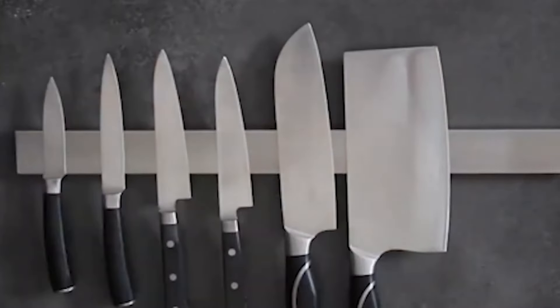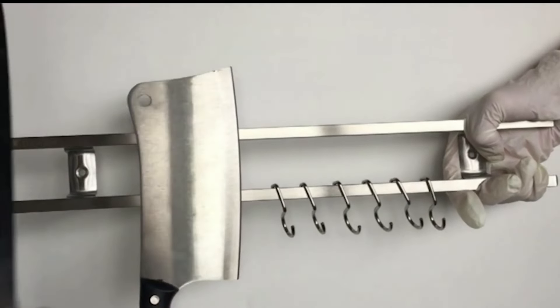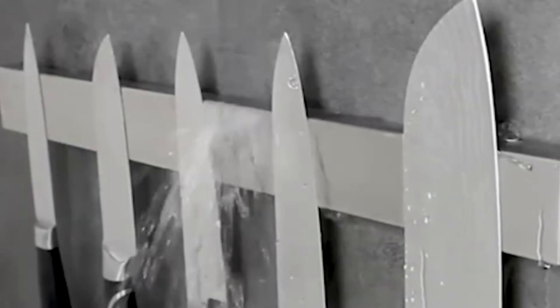Plus, the magnetic surface holds knives securely in place, preventing them from getting dull or damaged in a cluttered drawer. It's a simple yet effective way to optimize your kitchen layout and improve your cooking efficiency.